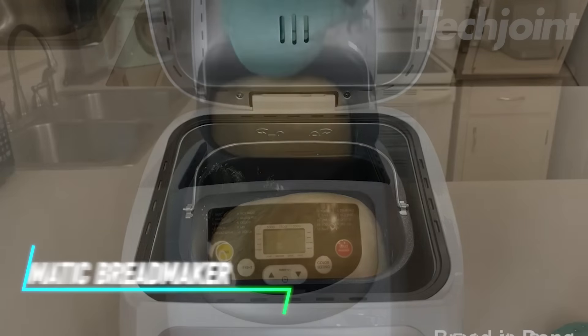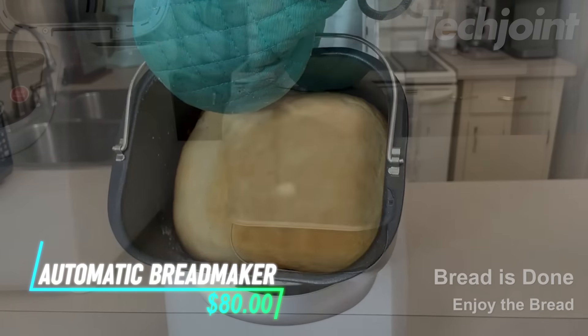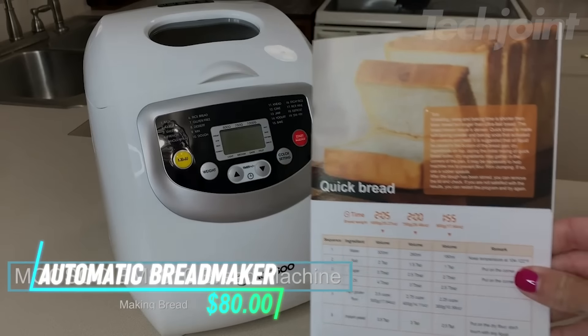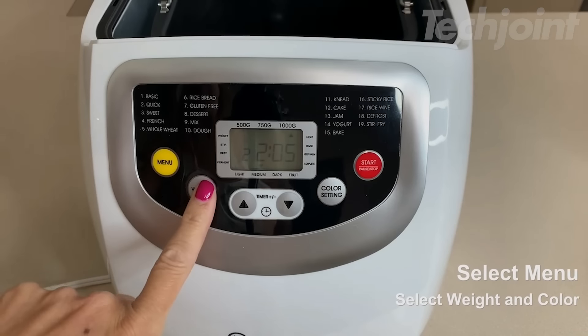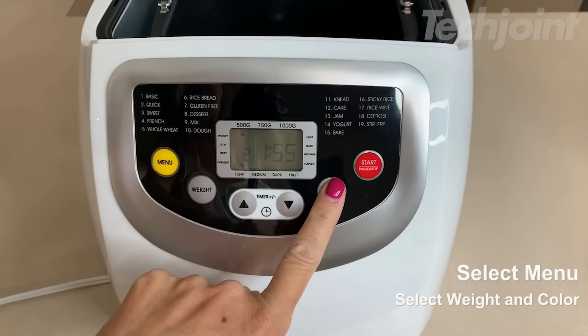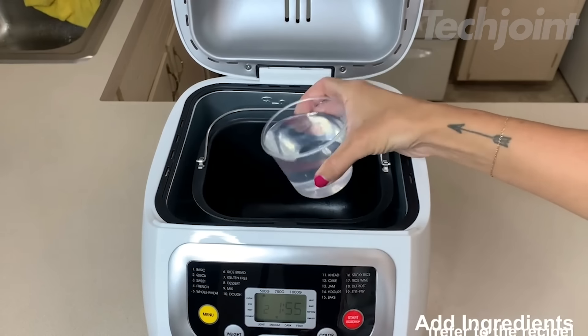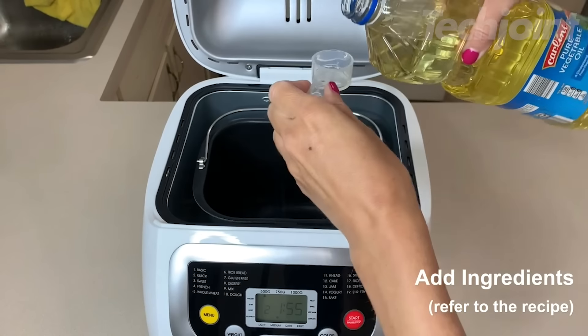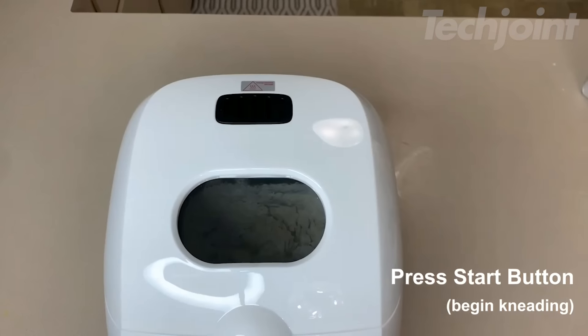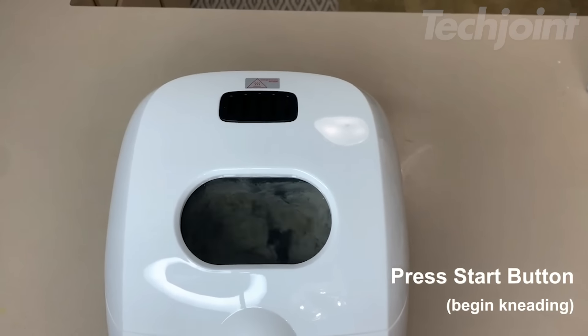Bring the joy of homemade bread to your kitchen with this compact and automatic bread maker. Featuring 12 pre-programmed settings and customizable crust options, it bakes loaves up to two pounds with ease. The vertical design saves counter space, while the viewing window allows you to monitor your baking progress. Enjoy fresh, delicious bread with minimal effort and perfect results every time.